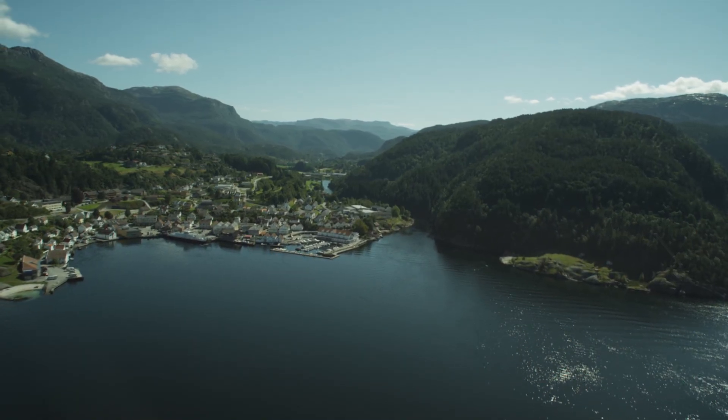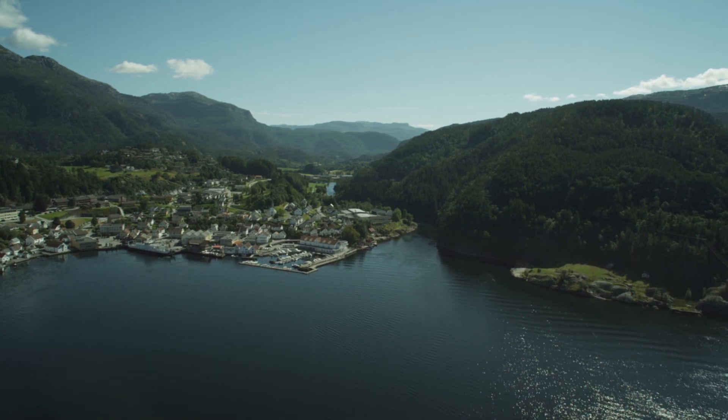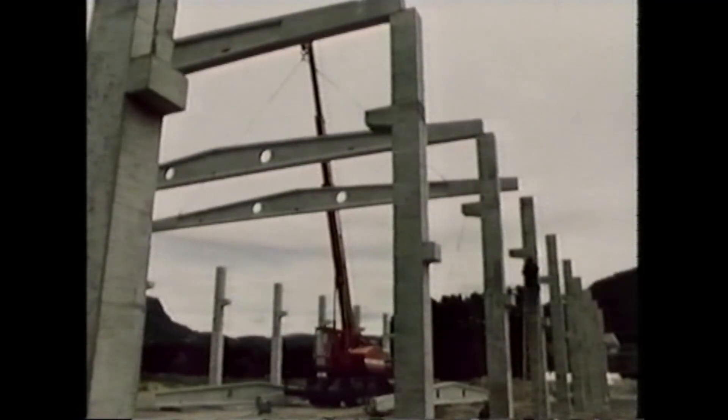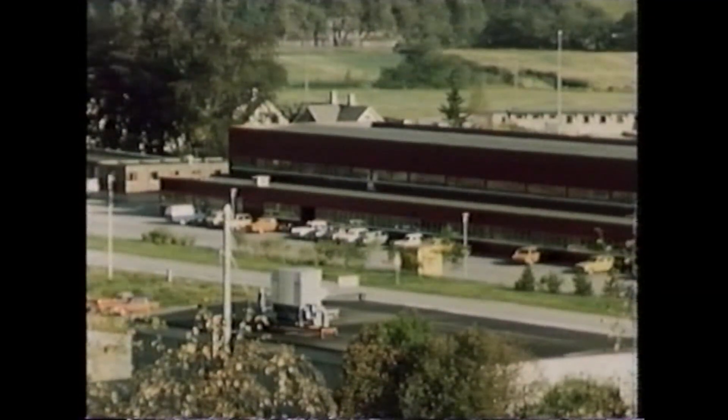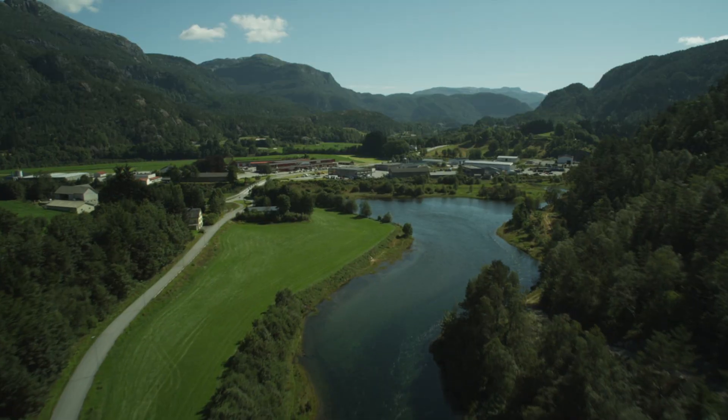The construction centre was located at Sand, the municipal centre in Soldal. Housing was built for the employees, and a new shopping centre and a new primary and lower secondary school were built outside the old city centre. The population grew rapidly by 25%.